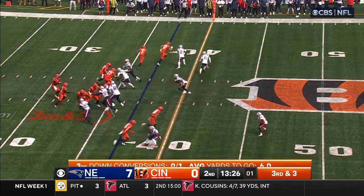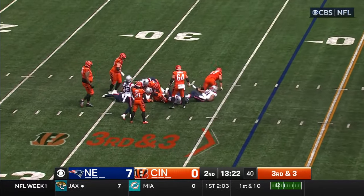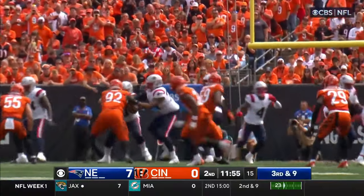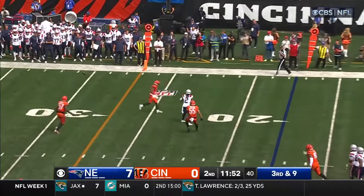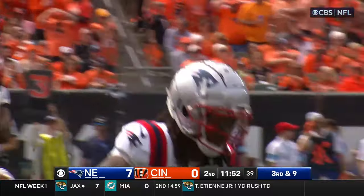Zach Moss in the backfield, chased the motion man. Burrow dropped at the 32-yard line. Hendrickson, 91, is going to try and get to him. Five in the secondary for Cincinnati. Brissette's pass was too high for the 5'11" K.J. Osborne.